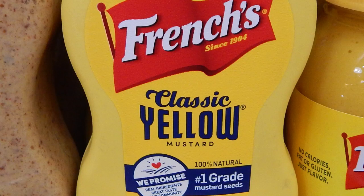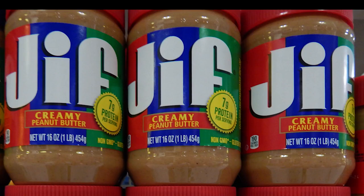How much do U.S. products cost in Thailand compared to back home? Watch this video and find out.